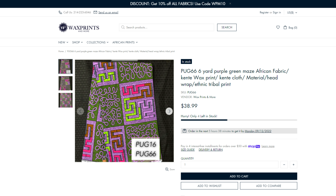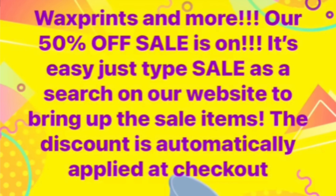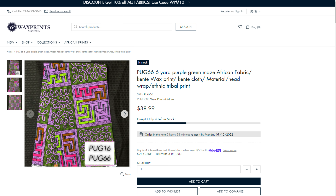Speaking of Wax Prints and More, she's currently having a 50% off sale on select fabric. In the search bar on her website, type in 'sale.' Once the fabric comes up, add to cart and the 50% will come off automatically. The sale is good until fabric runs out — there is no end date. I know a few of you picked up five to ten bundles because you've DM'd me. I'll show you what I picked up in a different video.